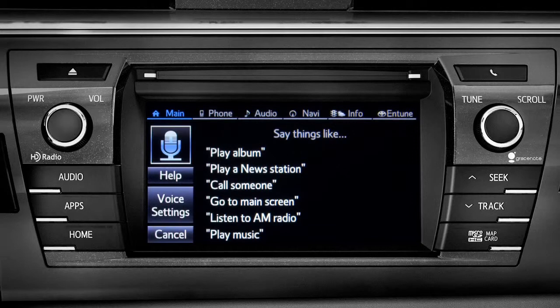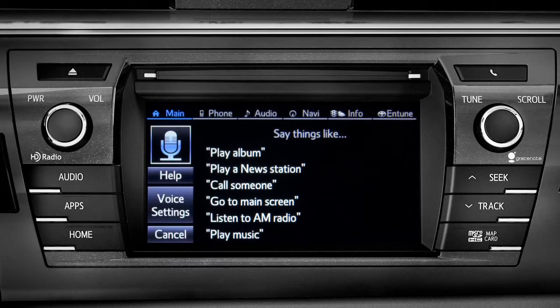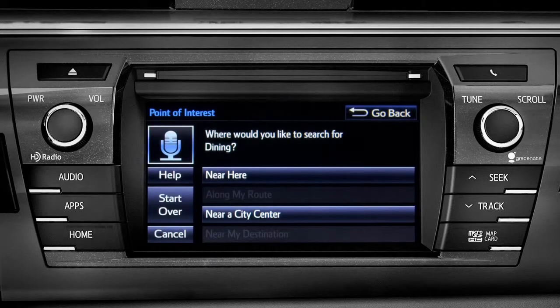For instance, you might say, 'Find a restaurant.' You can continue by answering the voice prompts. Where would you like to find Dining? Say something like: along my route, in a city, near my destination, or near here.